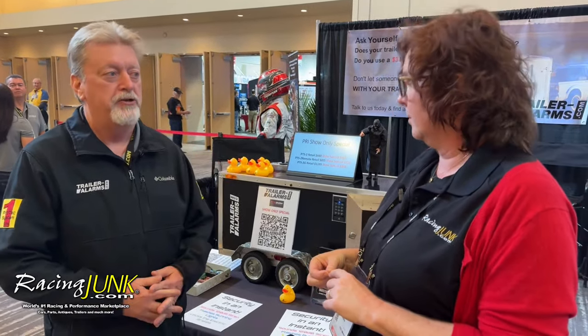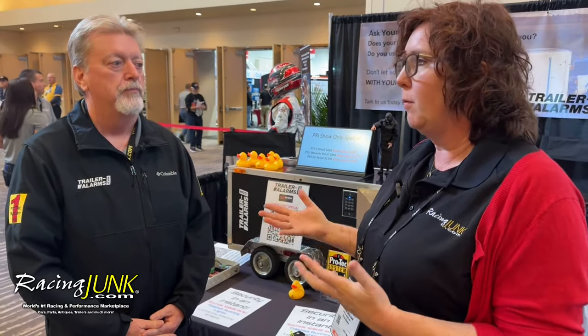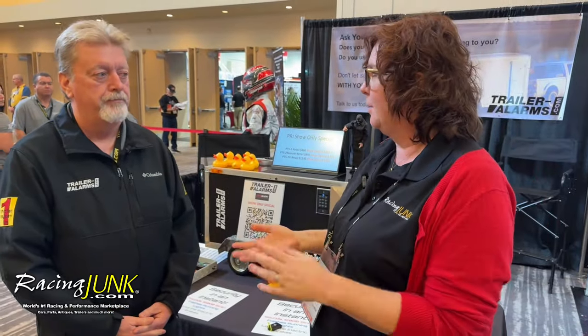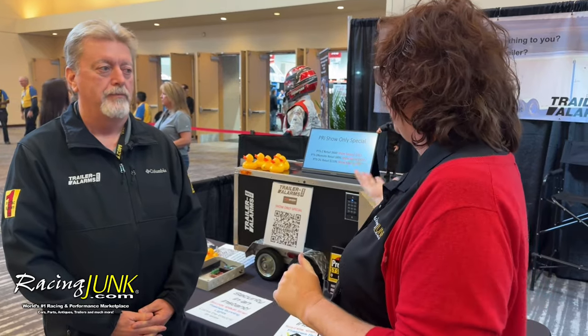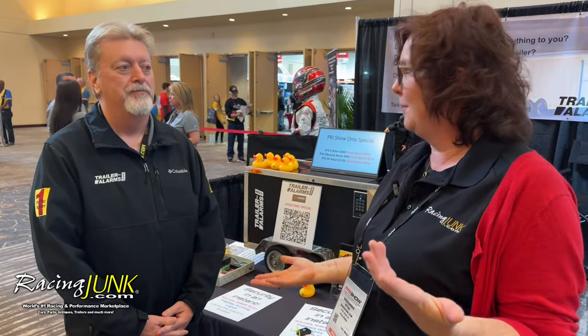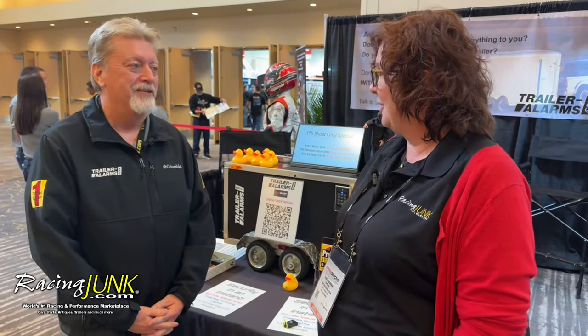A couple years ago we were in the new product showcase with our GPS system and we won two awards here at the PRI show. There's also potential — no guarantee — but if your insurance company sees you've got an alarm, maybe a discount. The chance of losing your stuff, your car, your trailer — this seems like a great opportunity to safeguard that for a pretty reasonable price. We're running a show-only special today. Three days has gone by fast — thank you so much!